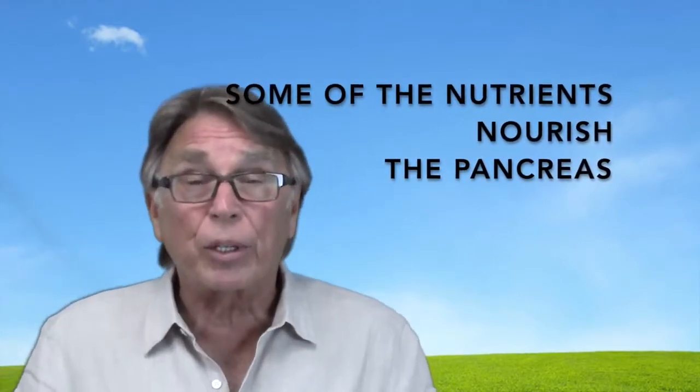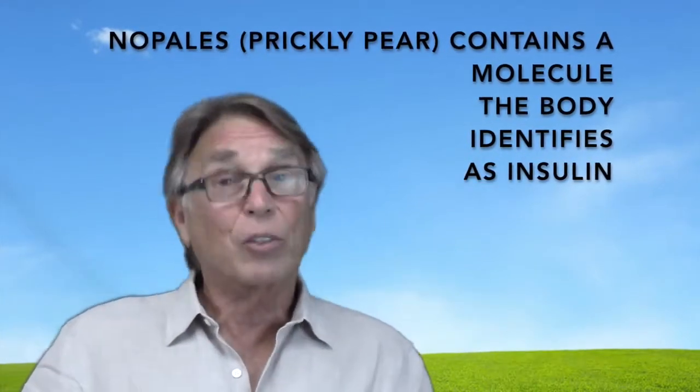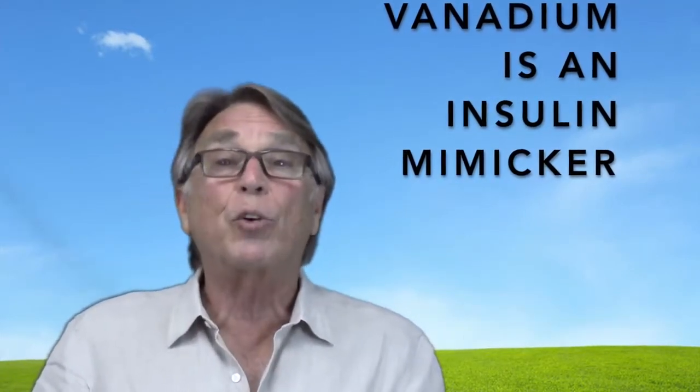Some of the nutrients are ideal for the pancreas, because it's in the pancreas that insulin is manufactured. In addition to that, some of the herbs that I use, like nopales, actually contains a molecule that the body identifies and utilizes as insulin. Also, one of the micronutrients — vanadium — is a trace mineral, but it's also an insulin mimicker. By bringing those nutrients into the body that help build insulin, you ensure that you're going to have not only an adequate amount of what is required, but properly formed, correctly manufactured insulin, so that will alleviate any concerns you have about your body's ability to metabolize sugar.